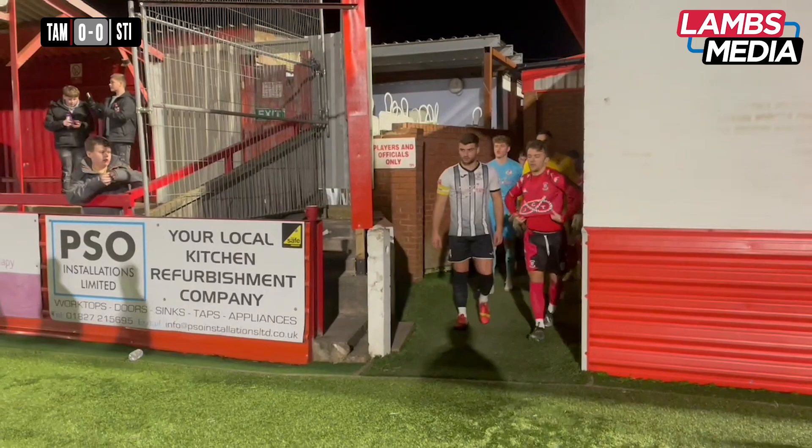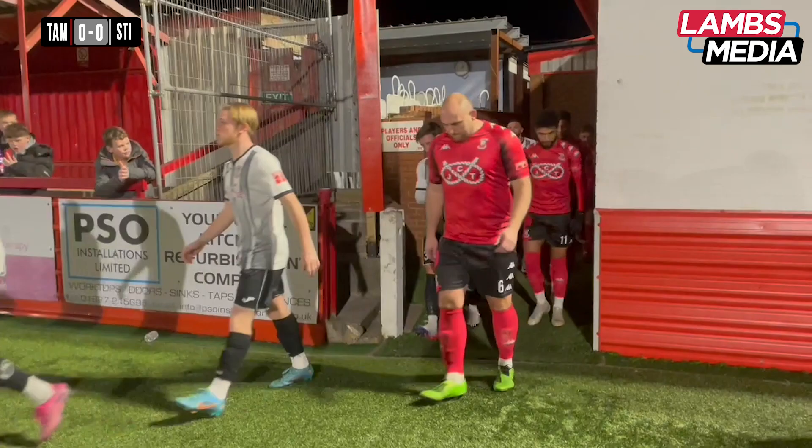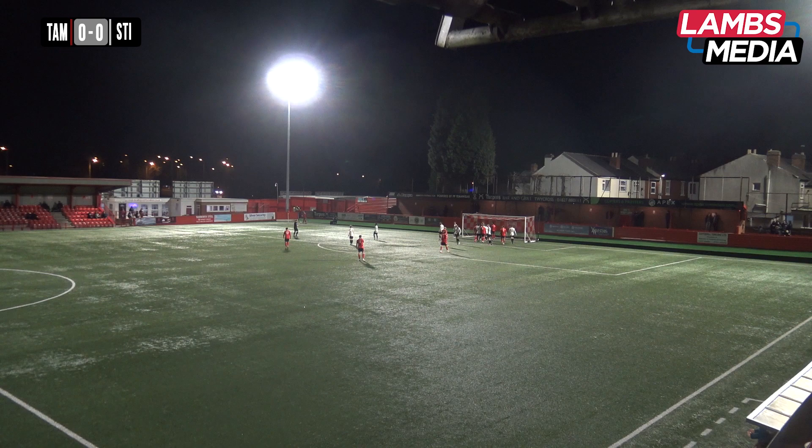Good evening listeners and welcome from the CRMOT Centre Community Stadium at the Lamb for this evening's Southern League Premier Central clash between Tamworth and St Ives Town. This broadcast is brought to you as ever by Lamb's Media, in proud association with Tamworth FC team builder this evening. There's referee Mr Richard Watson's whistle to get us underway.